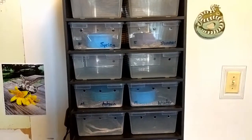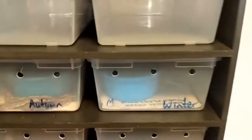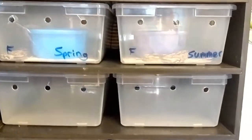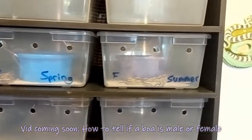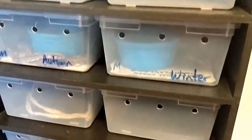Hey guys, welcome back to my channel. This is just a quick update on the babies. I named them after the seasons — we've got Spring, Summer, Autumn, and Winter. Autumn and Winter are the boys, Spring and Summer are the girls. And I'm going to be holding on to Summer, so she's going to stay here with me.